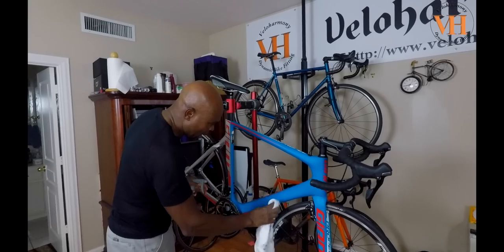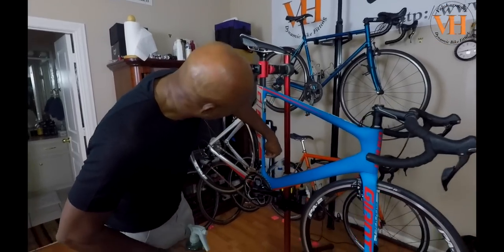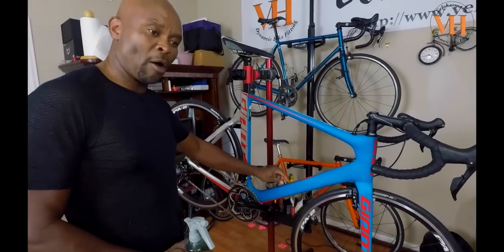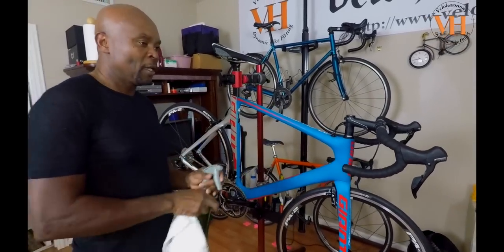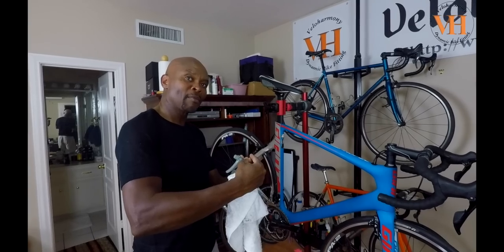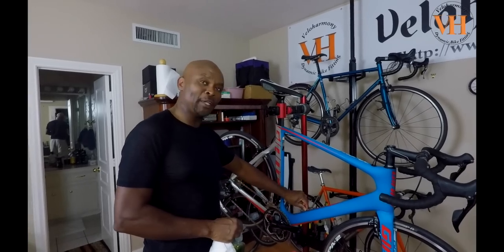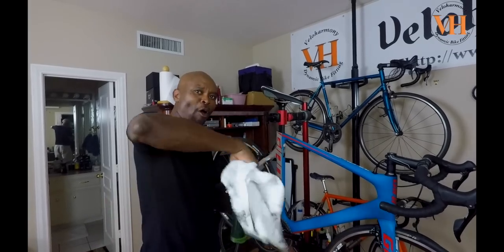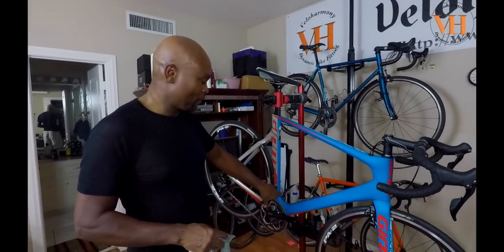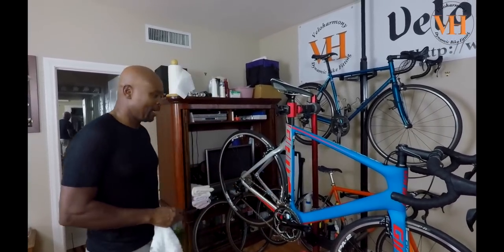There's a scuff mark there, but I like how they've done the bottle cage attachment — it's already built into the frame. Most carbon frames do that. The threads are already in there; they put a thread insert when building the frame, wrapping carbon around it. So what you're screwing into are metal threads, giving you a solid mount for the bottle cage holder.